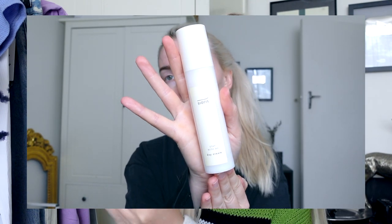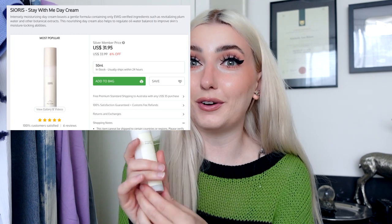Then I try on this day cream — the Sioris Stay With Me Day Cream. Love this packaging, very fancy feeling. It's just a daily moisturizer and it actually feels quite nice for sensitive skin. A lot of these products I picked out because they're good for sensitive skin as well. This one is one of the more expensive products — it is $31.95 US and you're getting 50 ml. Does feel very nice and the product goes quite far. I'll definitely update you guys in a future vlog with how all these products are going, and I'll have links to everything in the description.